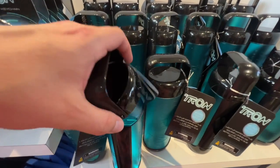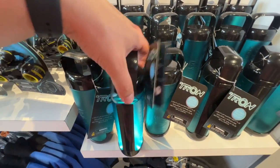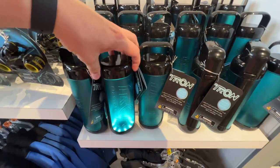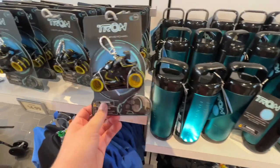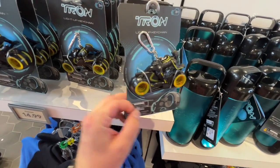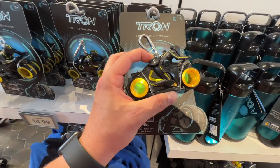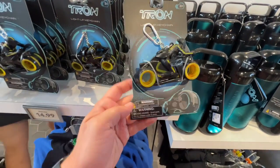That's a nice wide mouth to drink out of — the water bottle is $30. The only problem with one like this is it's probably going to sweat. And there's this light-up key chain for $14.99 — I'm going to pull the tab out. That's a big key chain — more like a bag clip than a key chain.